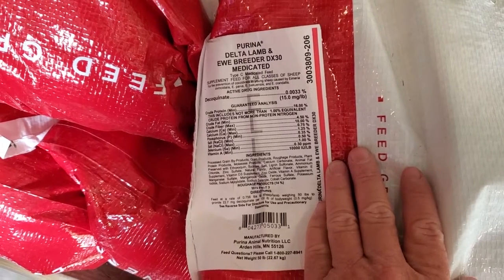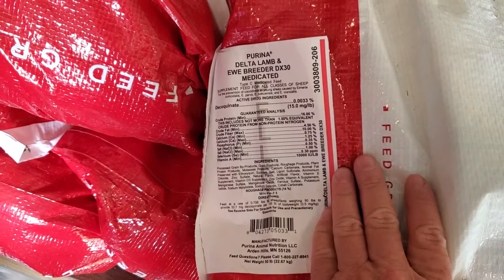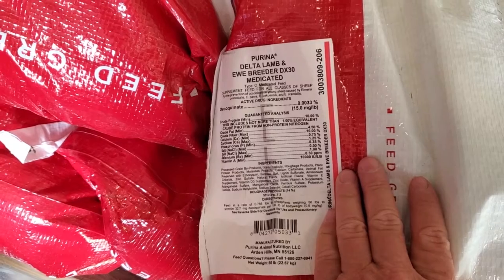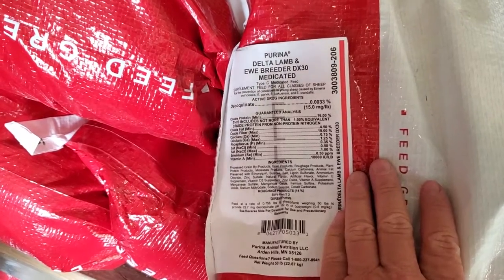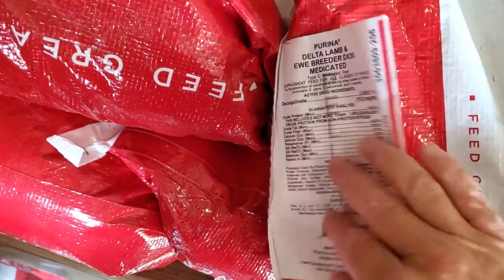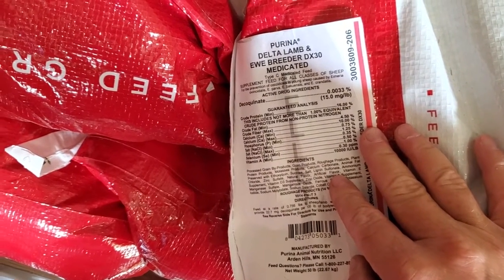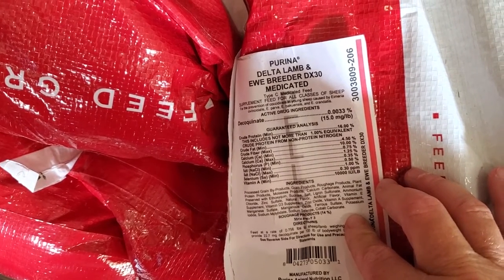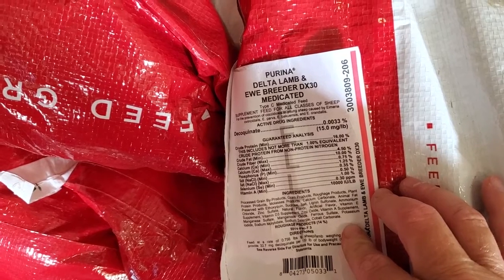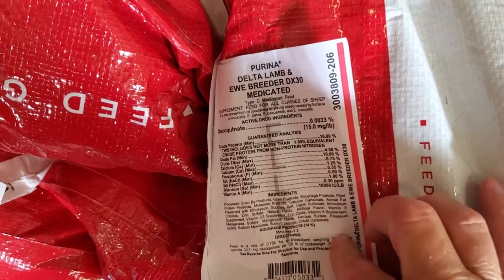If you're feeding a supplement, you really want to pay attention to what's going on. I've got Delta Lamb and Ewe Reader — it does have the medication in it to help prevent coccidiosis from young sheep. You can get ones that are untreated, but I recommend getting the treated ones. It's a lot easier to prevent than it is to treat, and a lot cheaper in the long run.